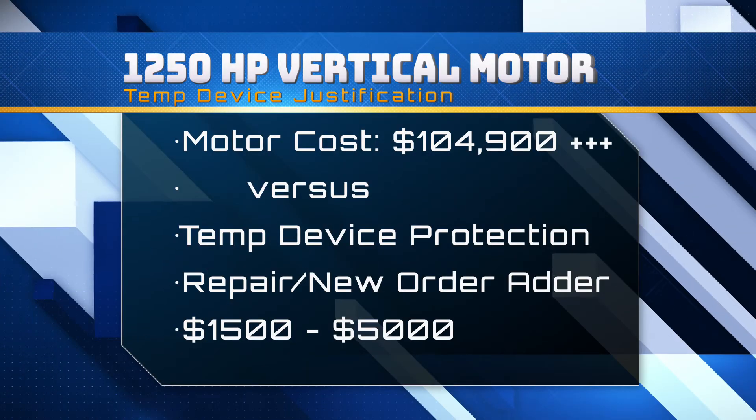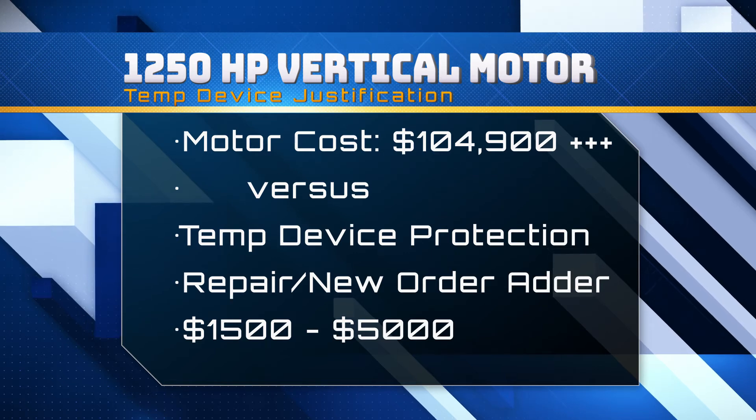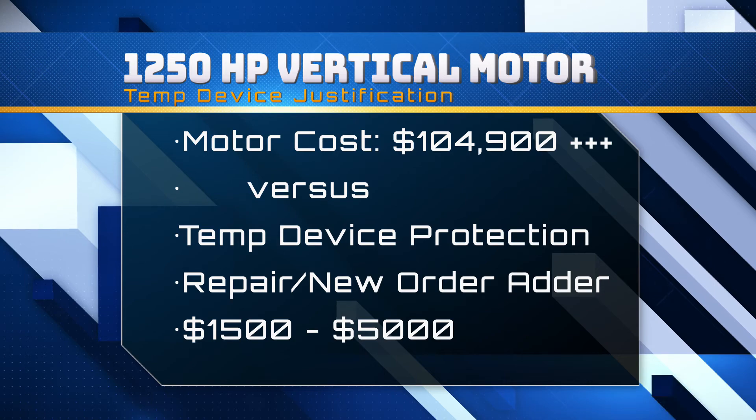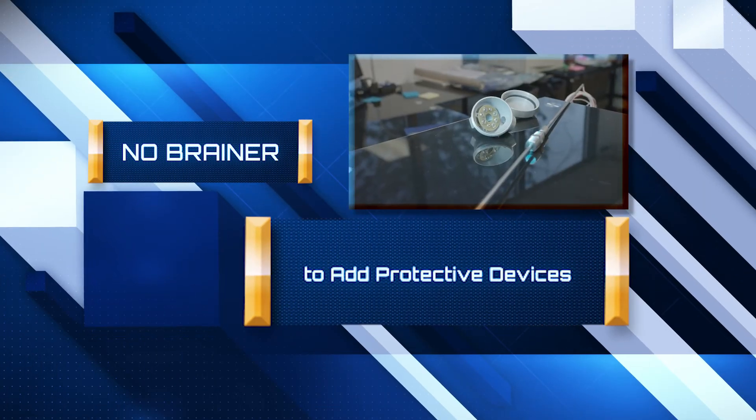In our real life example, investing a couple thousand dollars would have saved a $105,000 motor — and that doesn't even include the additional downtime. Temperature protection devices would seem like a no-brainer.